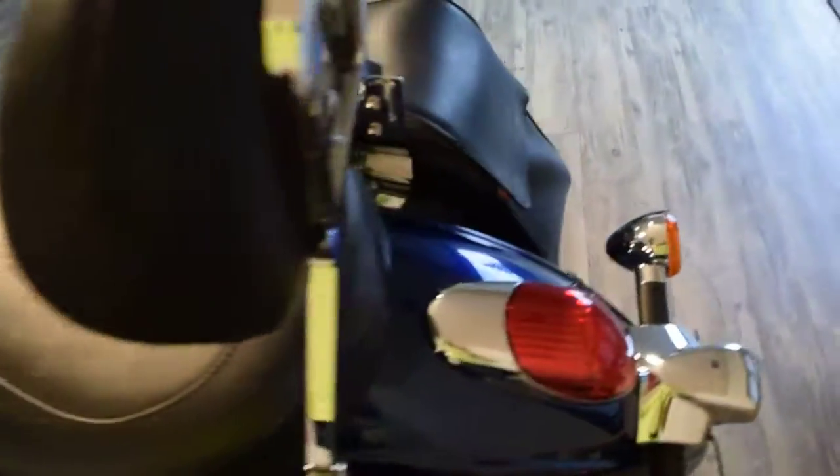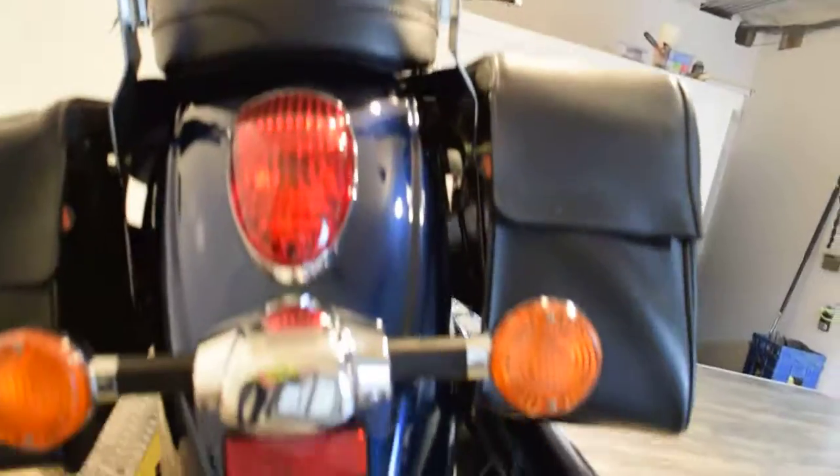We do have about 350 bikes in stock right now. We have a ton of bikes under $6,000.